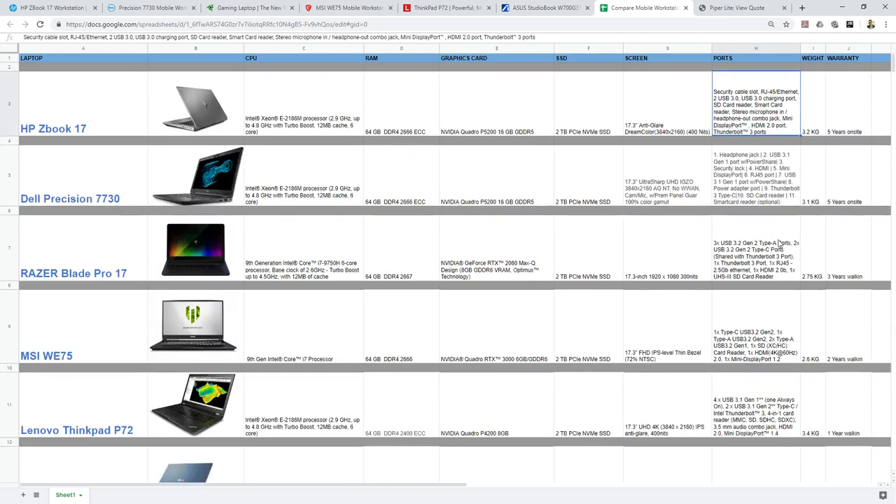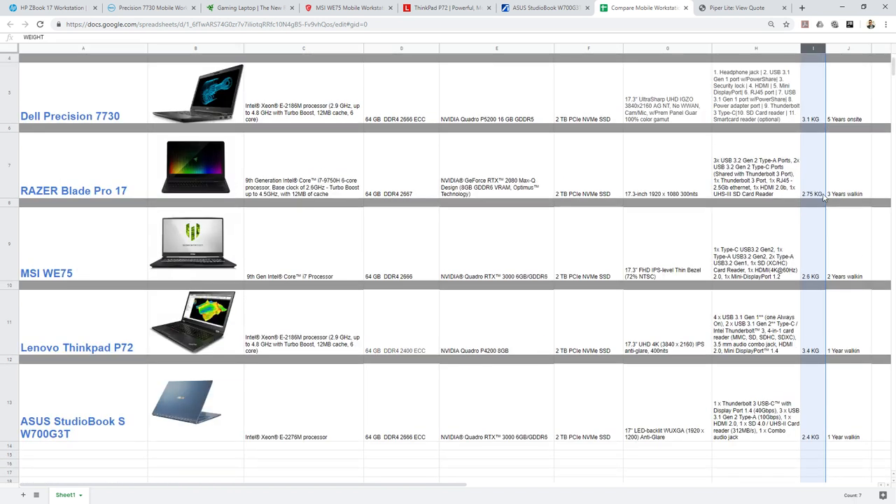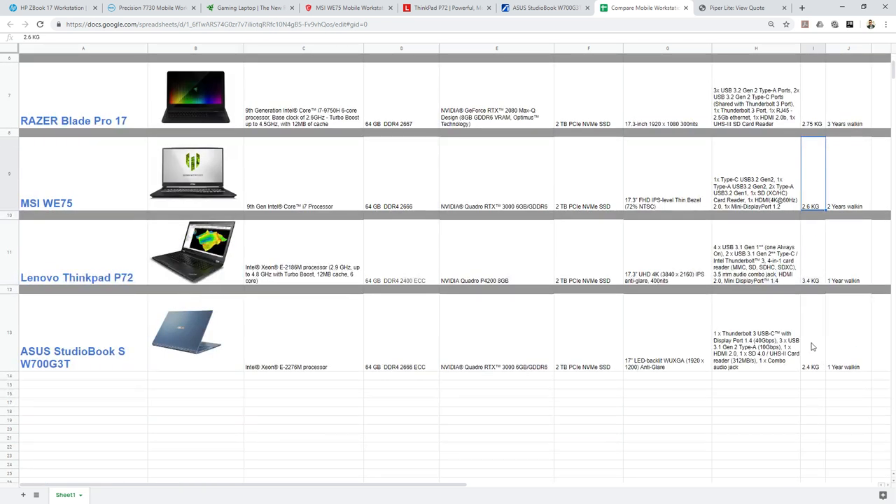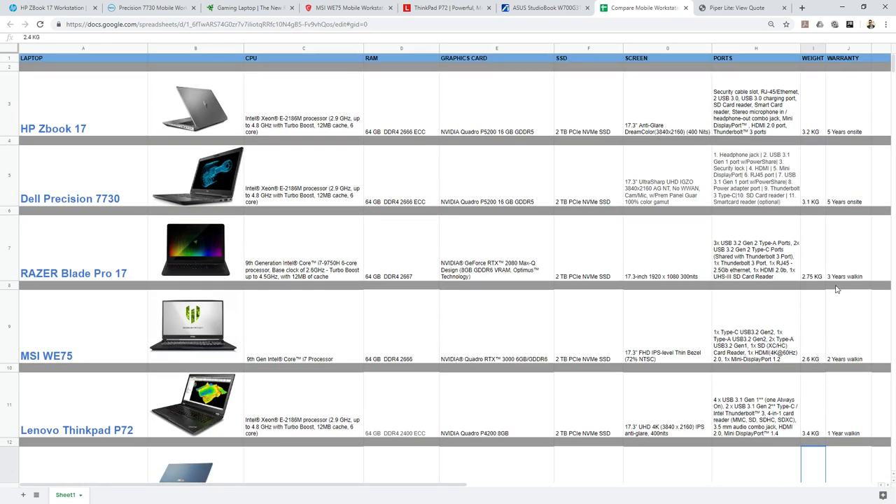Almost all laptops are anti-glare so no issue there. For ports, there are tons available across all these laptops, so you don't need dongles. For weight, the heaviest is the Lenovo ThinkPad at 3.4 kg and the lightest is the Asus StudioBook at around 2.4 kg. But if you're doing this much heavy computing work you don't need to worry about weight much — you'll mostly place it on a table.